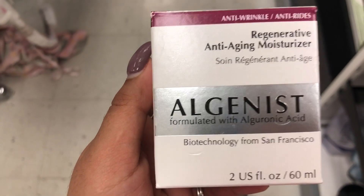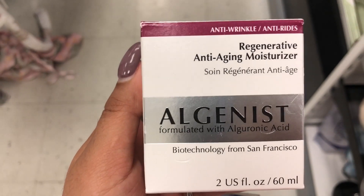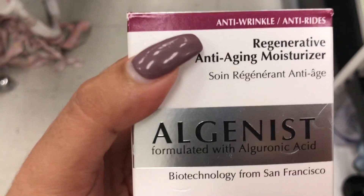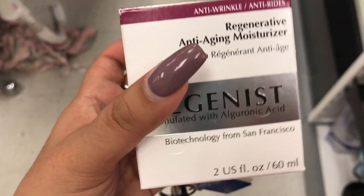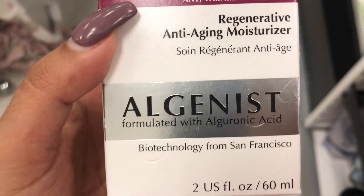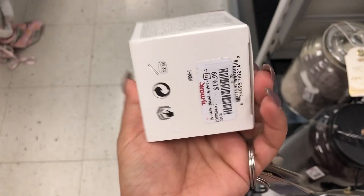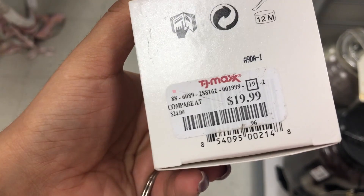Something from Elk Genest — this is an anti-aging moisturizer formulated with algalonic acid. And this is retailing for $19.99.